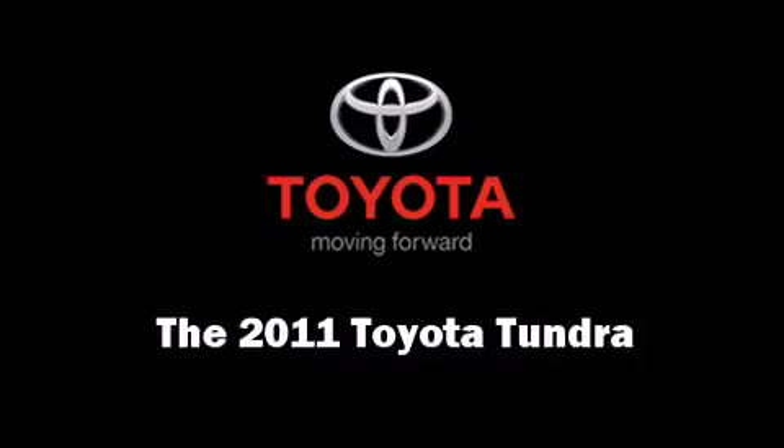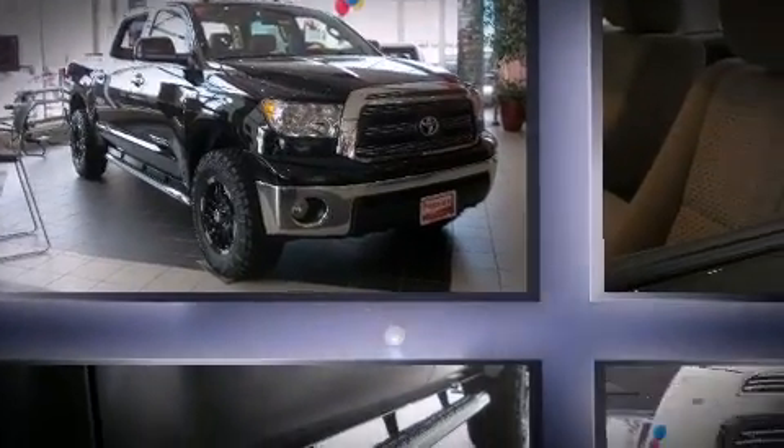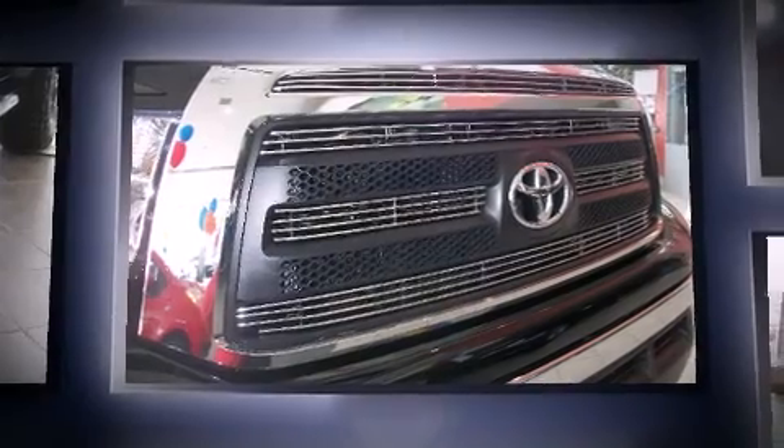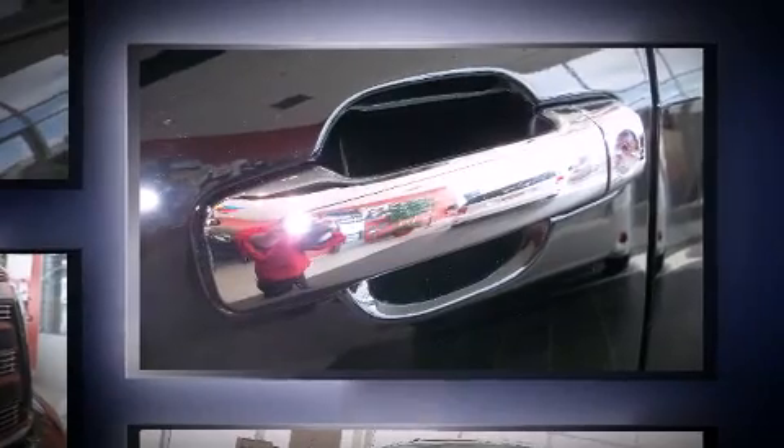The 2011 Toyota Tundra. This four-door, five-passenger truck will allow you to take command of the road with confidence. It features an automatic transmission, four-wheel drive, and a powerful eight-cylinder engine.